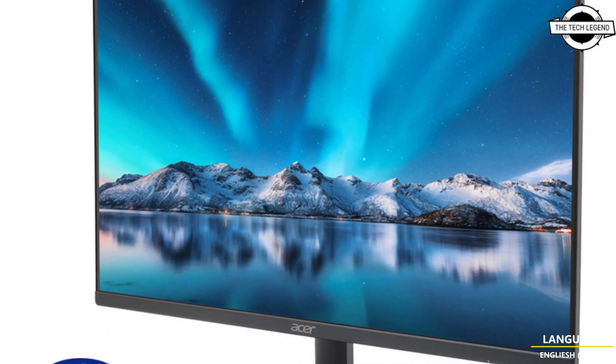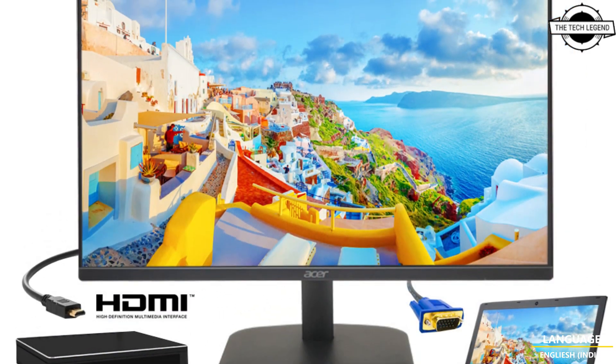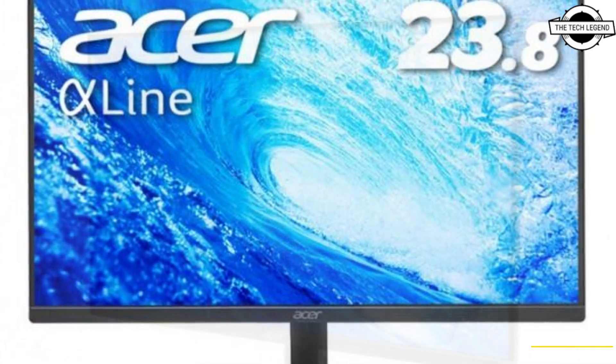Esser recently unveiled its latest standard Full HD Liquid Crystal Displays, the EK271HVI and EK241YHVI, with a rate of ACE, set to hit the market on 24 March in France.